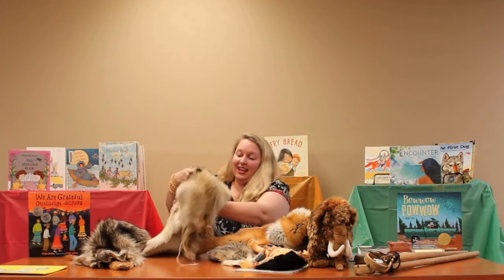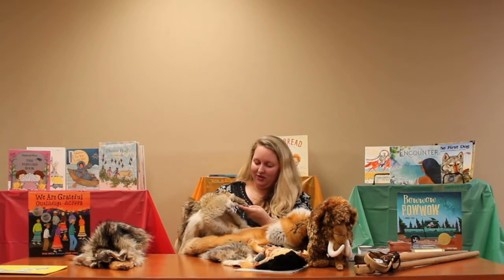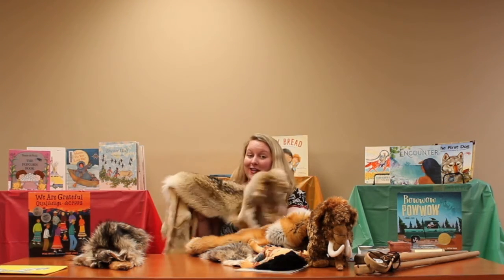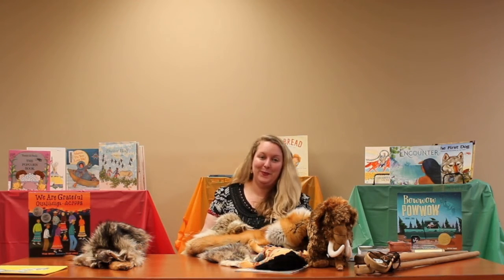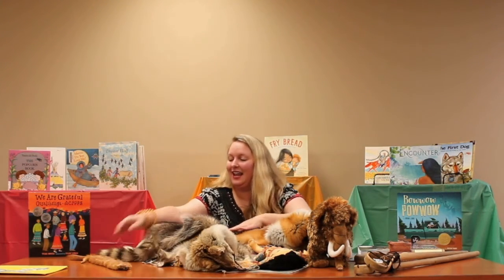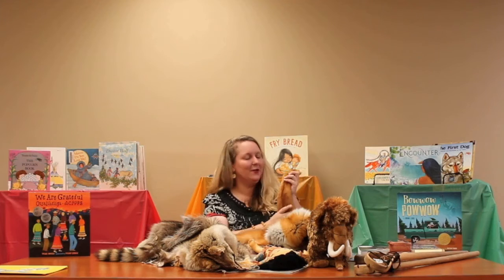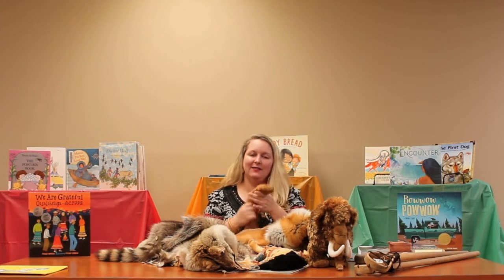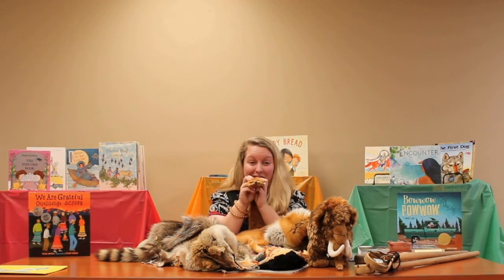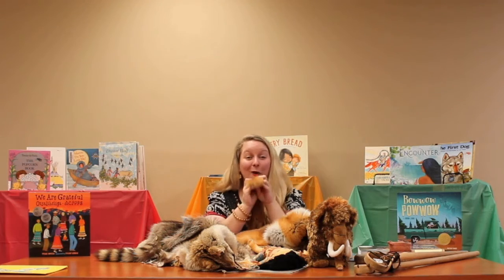I also have a giant coyote skin that kind of looks like a wolf skin. This would have been great camouflage to wear to blend in with your environment while hunting. We know coyote as being a trickster, and there are several myths and legends in the books behind me that talk about the trickster coyote. And then I have one last animal fur to show you — my little soft mink. We do have minks and muskrats in Alabama. He is very, very soft. I'll end with a silly joke: what do you call a mink with only one eyeball? A wink!